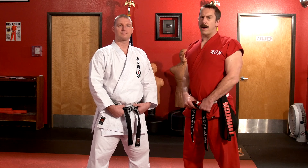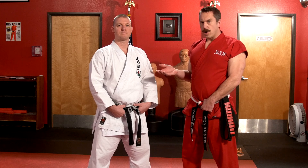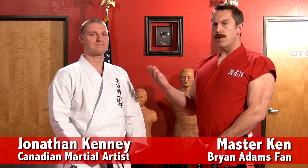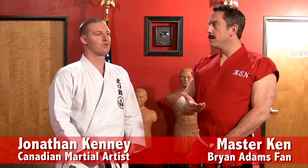Master Ken here with another episode of Master Ken's Privates. With us today is Johnny Kenathan — Kenny — Jonathan Kenney. He represents a martial arts school known as Toraguchi Martial Arts. Tora, meaning bull, and Gucci, meaning purse. So bull purse.